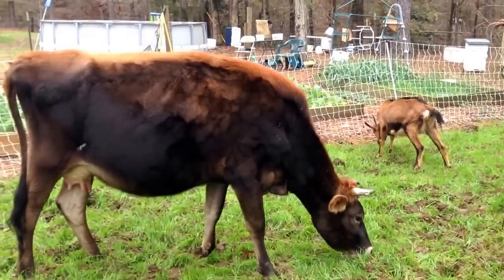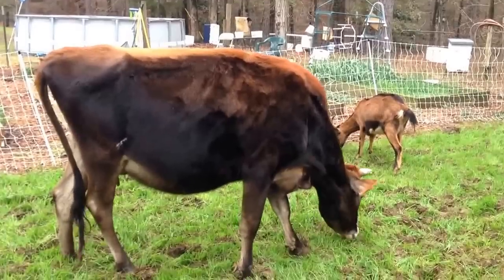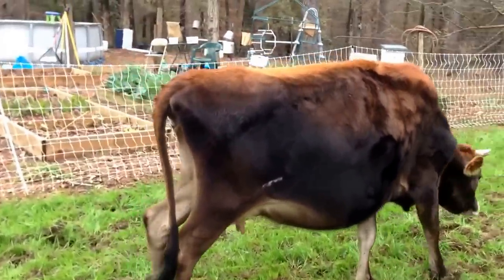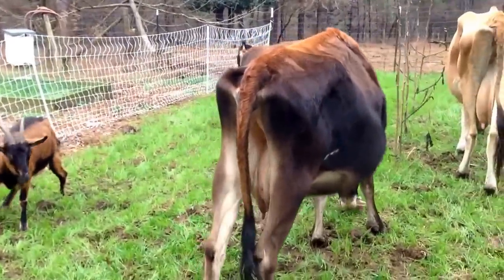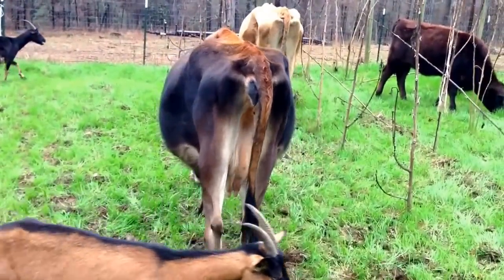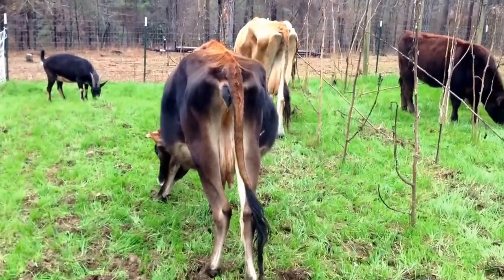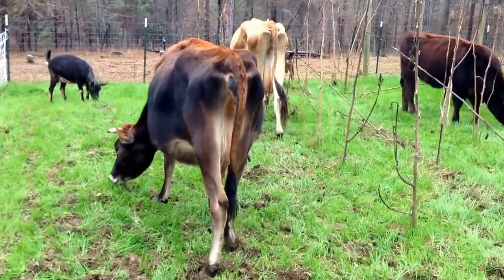Star doesn't look quite as bony because she's dark, so it doesn't show as well — but it's there too. If you come around from the back you can see her hip bones and you can see the rib cage. But they're well fed, with plenty of grass to eat, and very healthy. That's just the way they look.